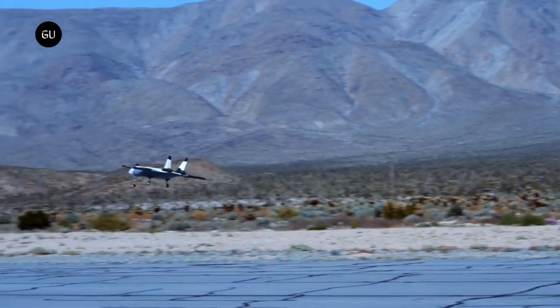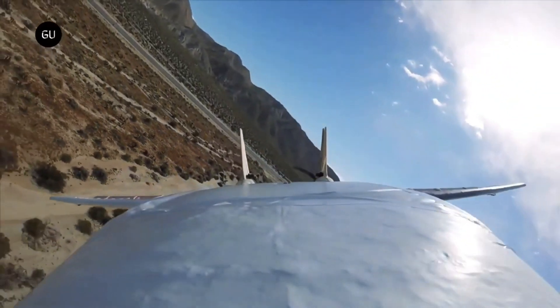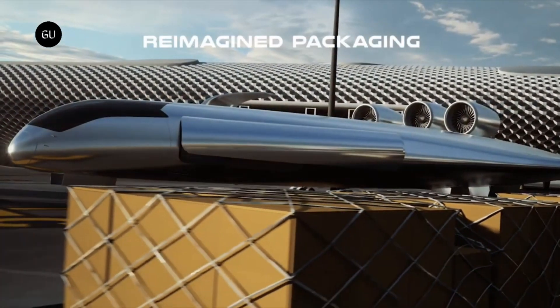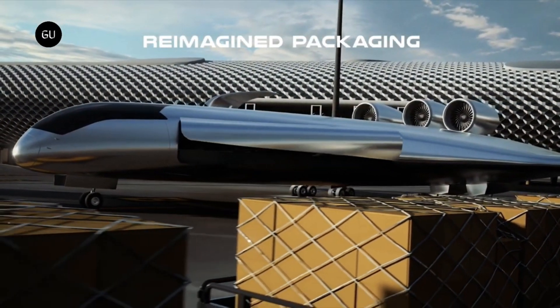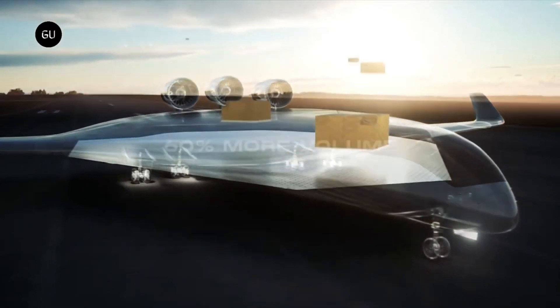the Natila's cargo drone has a blended wing body design, which combines the wing and fuselage into a single lifting surface. This design is said to be more aerodynamically efficient, reducing drag which translates into decreased fuel consumption and lower operating costs.